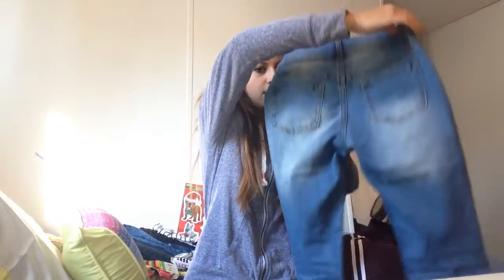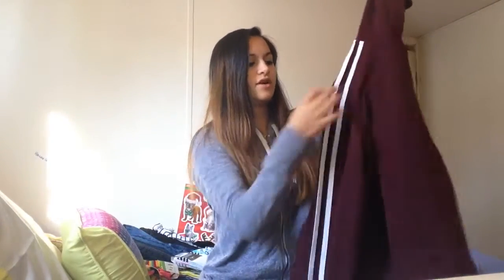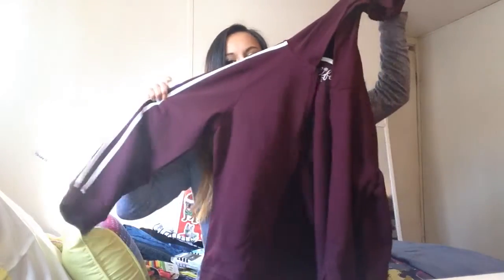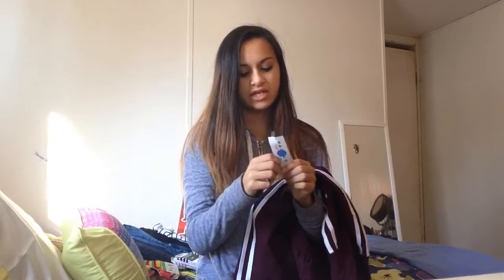Actually, my last thing from JC Penney is this really cute jacket. It reminds me of a pink jacket and it's awesome. It was originally $16.95 and we got it for about $12. I already wore it, that's why the tag is off.